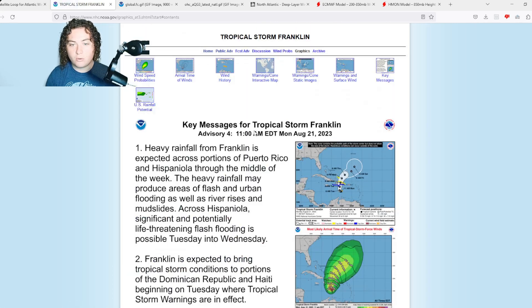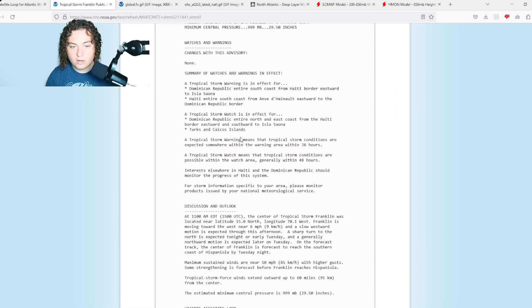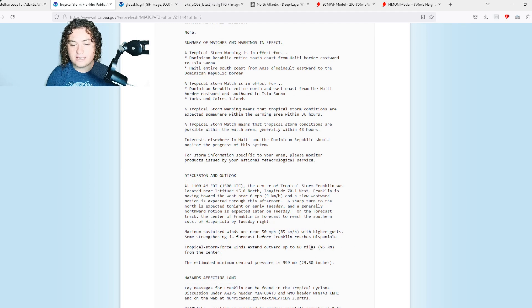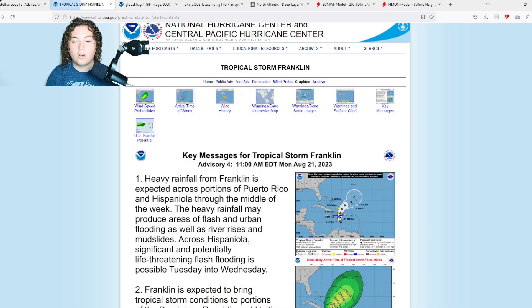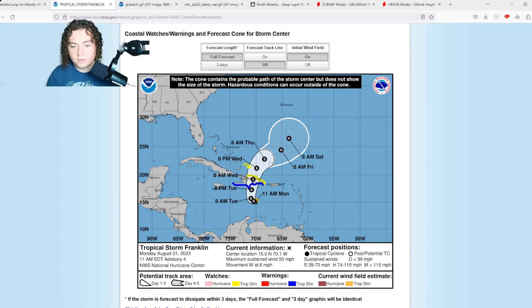Now, tropical storm Franklin currently has 50 mile per hour winds and a pressure of 999 millibars — no change from yesterday. However, I've been keeping an eye on satellite and models and there are indications that potentially robust strengthening may begin starting tonight. Tropical storm force winds extend 60 miles from center, current location 15 degrees north, 70.1 degrees west, moving west at six miles per hour. A sharp turn north is expected early Tuesday with landfall Wednesday in the Dominican Republic.